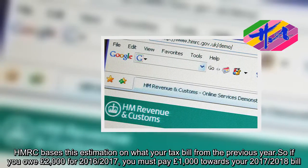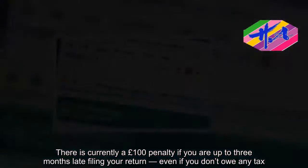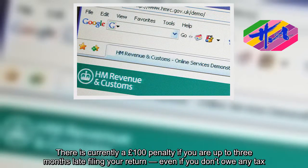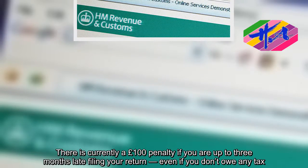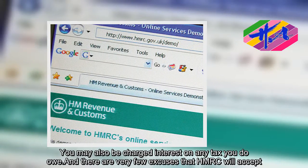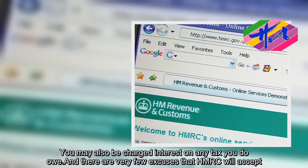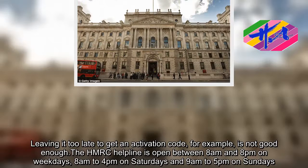There is currently a £100 penalty if you are up to three months late filing your return, even if you don't owe any tax. You may also be charged interest on any tax you do owe. There are very few excuses that HMRC will accept — leaving it too late to get an activation code, for example, is not good enough.